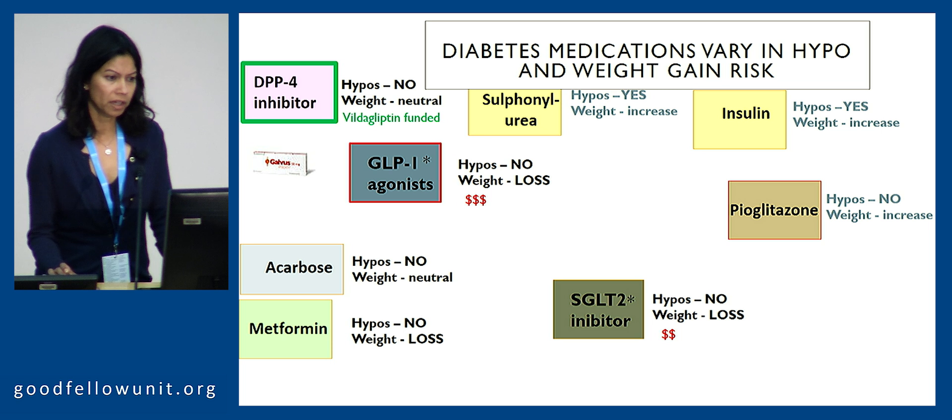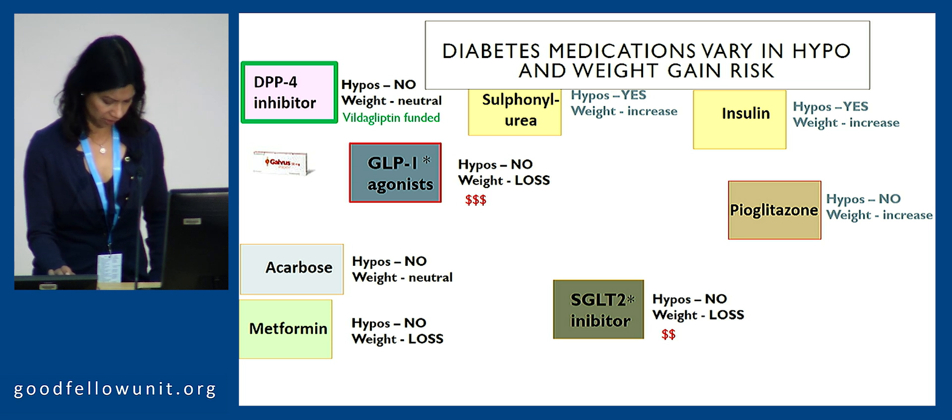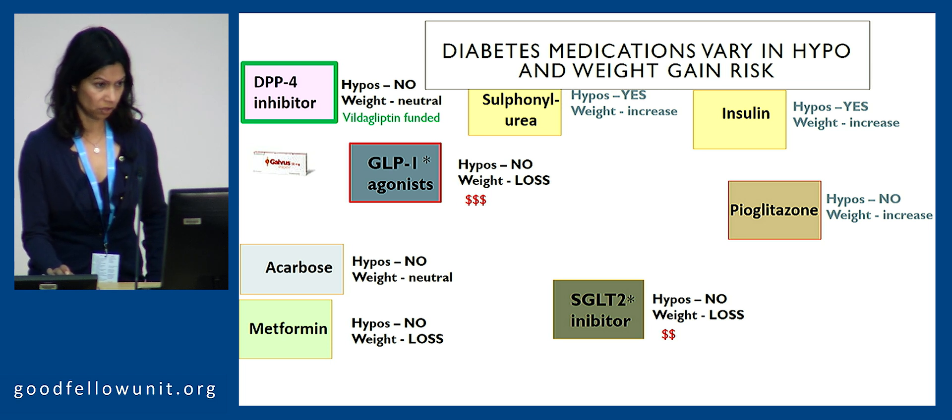DPP-4 inhibitors are now funded as of October last year. They're an oral preparation — one tablet taken once or twice daily — and they are neutral on weight with low risk of hypoglycemia.